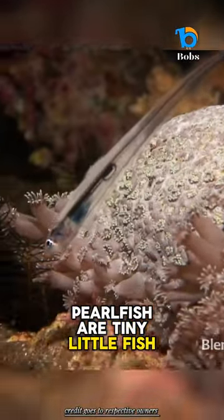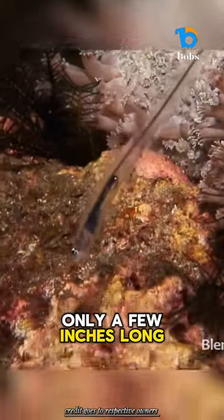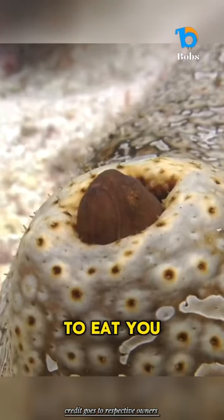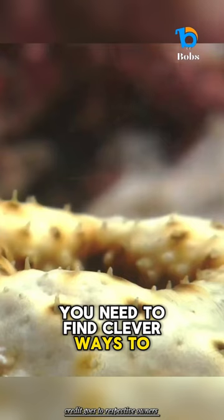Pearlfish are tiny little fish, only a few inches long. In the dangerous ocean environment, where everything is trying to eat you, you need to find clever ways to stay hidden.